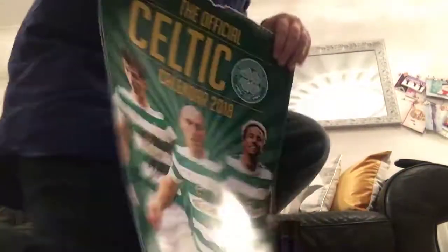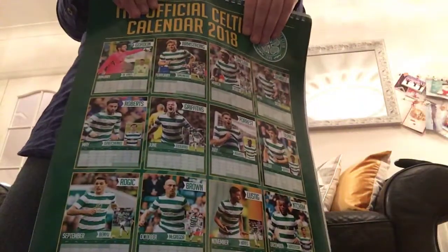I got an Oxford and Roulette, some chocolate Santas, a pen from Smiggle, and a Celtic calendar — these are all the pictures you can get.